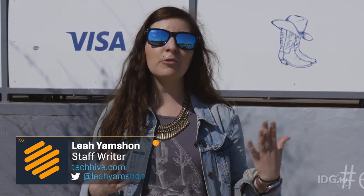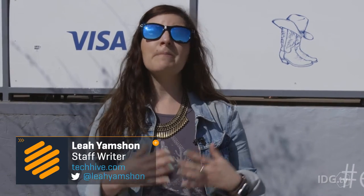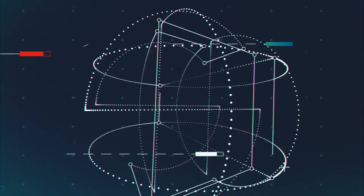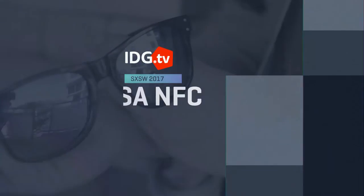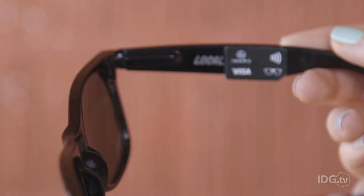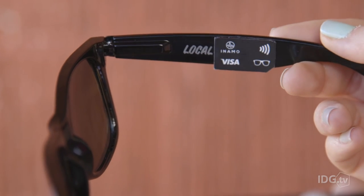Apple made it easy for you to pay for things with your phone thanks to Apple Pay, but Visa wants to bring tap-to-pay to just about anything, even a pair of sunglasses. Visa is out here at South by Southwest showing off a prototype of their payment-enabled sunglasses. The glasses have an NFC chip embedded on the side that's linked to a prepaid card.